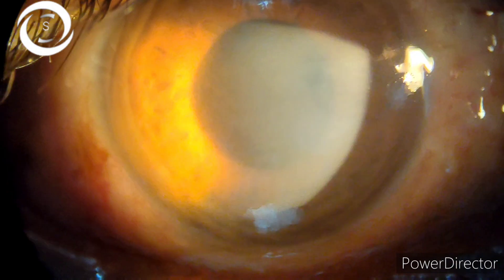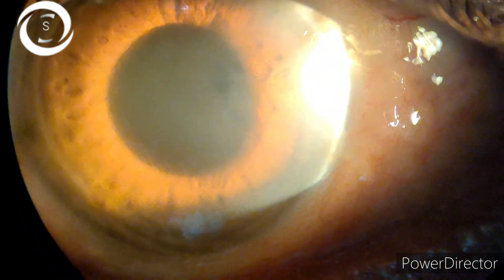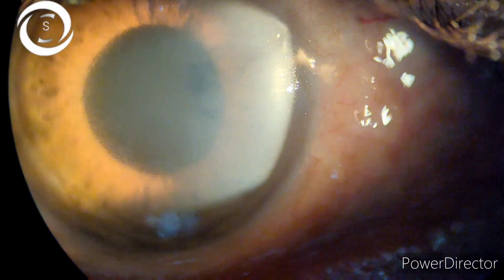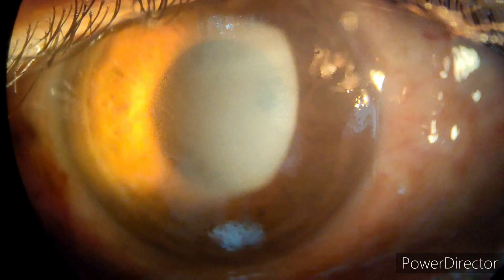I hope you have learned something new. Corneal edema occurs due to endothelial pump failure caused by raised intraocular pressure. Thank you very much.